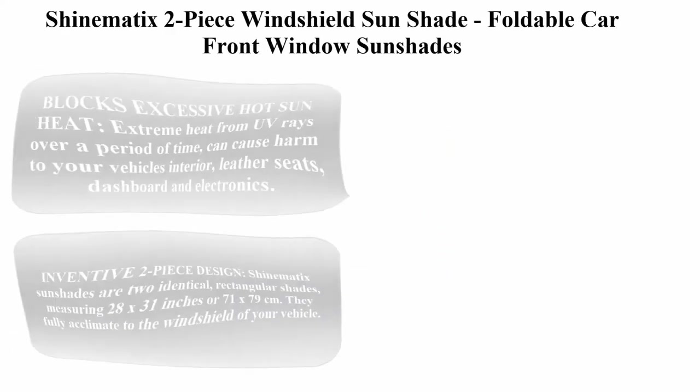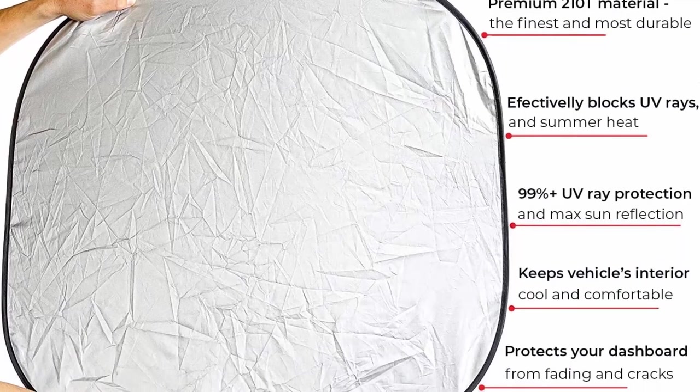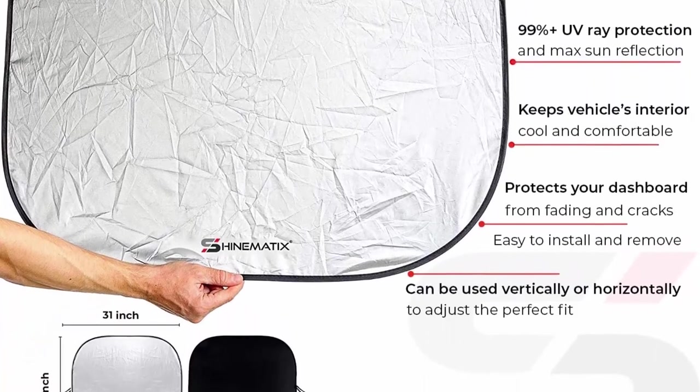Top 5: Shinemotic's two-piece windshield sunshade. Foldable car front window sunshade for most sedans, SUVs, and trucks. Best 210T reflective material, blocks 99% of UV rays and keeps your vehicle cool. Available in standard and medium sizes.